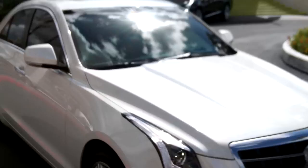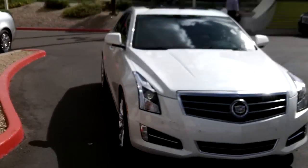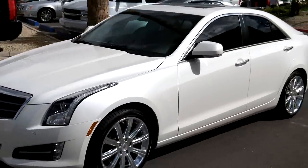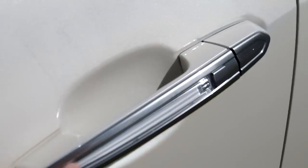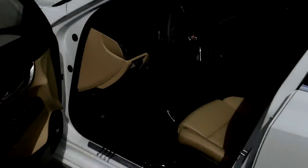Dollar for dollar, you're going to save about $3,000 to $6,000 depending on what level when you compare this apples to apples to a 3 Series BMW or a Mercedes C-Class. The door handles illuminate — right here in the center these light up, both on the front and rear door.